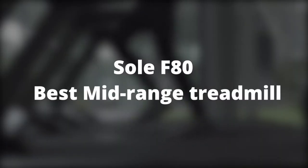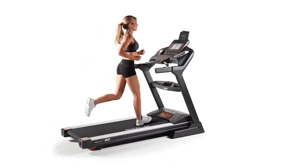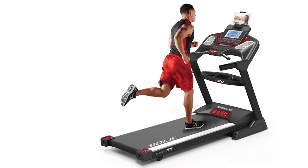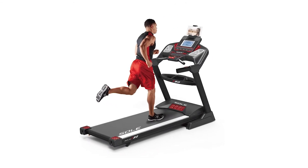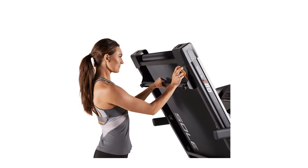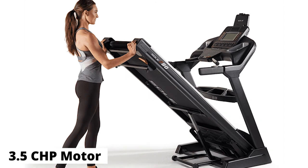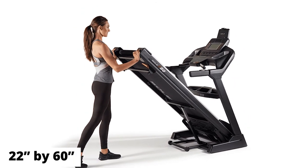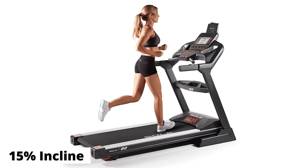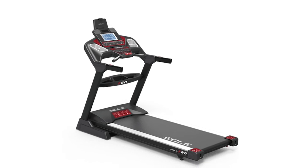Sole F80 — Best Mid-Range Treadmill. The Sole F80 sits between the F63, which is an entry-level treadmill, and the Elite TT8. The treadmill is suitable for running, walking, and jogging. It folds easily, helping conserve space. The Sole F80 operates from a 3.5 CHP motor and offers a spacious 22-inch by 60-inch running deck. It also comes with a 15% incline, which, when activated, allows you to burn more calories through a more intensive workout.